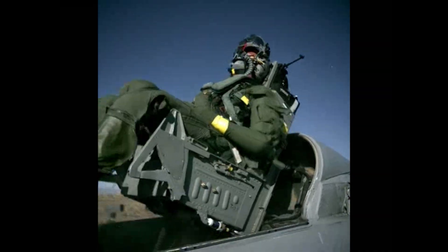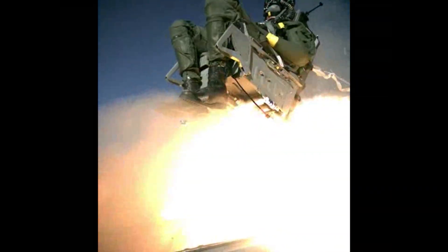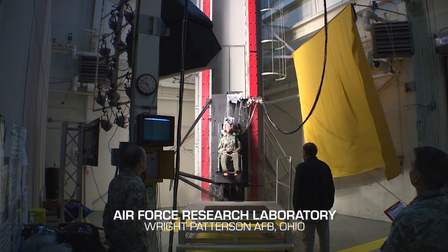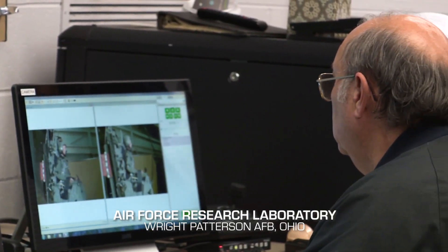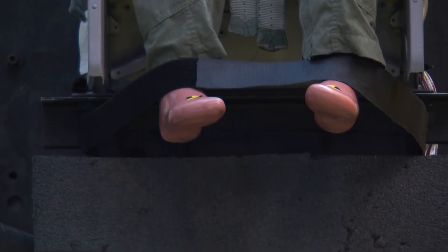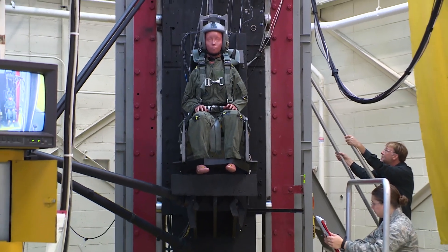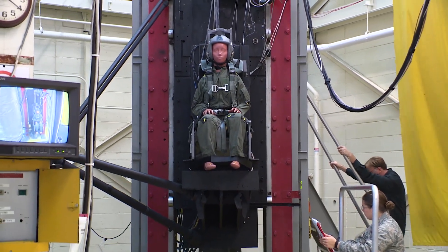We collect the data and hand it off to human performance folks who do the full-up evaluation. As we progress through generations in different sizes of humans — to include now the female pilot force and smaller males — we can test in these ejection seats, reproduce those forces, and ensure the safety of the design down to the minimum and up to the maximum size of current ejection seat occupants.